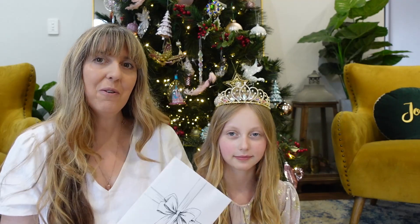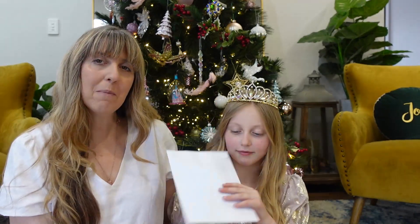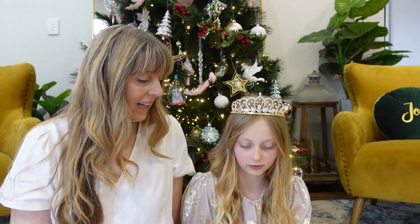Good morning everybody, welcome to Uniquely Creative. Tracy and Pearl here — we are opening day two of our advent kit. I'm going to hand over to Pearl to do the honours. Open it up, Miss Pearl, and tell me what is inside. What do you think is inside? Let's open it up and have a little look.